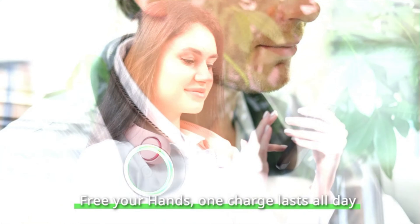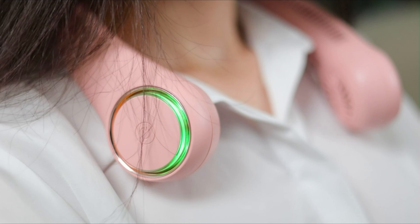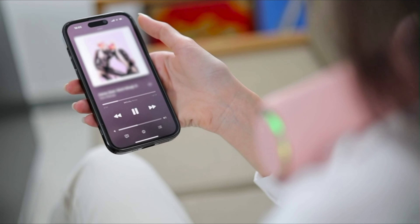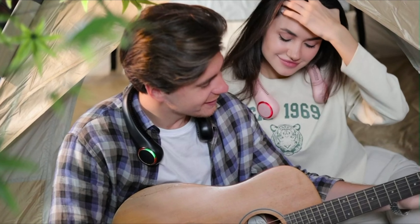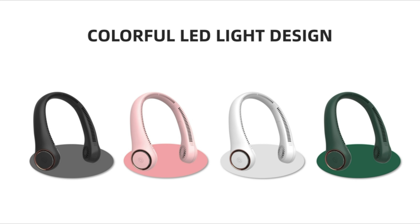USB rechargeable with a built-in 4000 mAh lithium battery and 3–4 hours fast charging, it provides 5–17 hours of running time: 5 hours on high speed, 10 hours on medium, and 17 hours on low speed. Three adjustable wind speeds allow you to experience different levels of coolness.